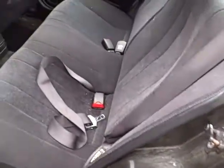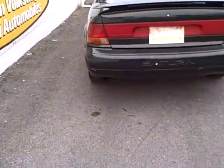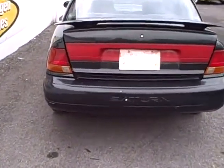Coming around toward the rear seat, it is set for three across. We haven't even vacuumed this car out — it just came in trade last night. There is a remote release, functional, for the locks and whatnot, nice in the wintertime. Front wheel drive, of course.